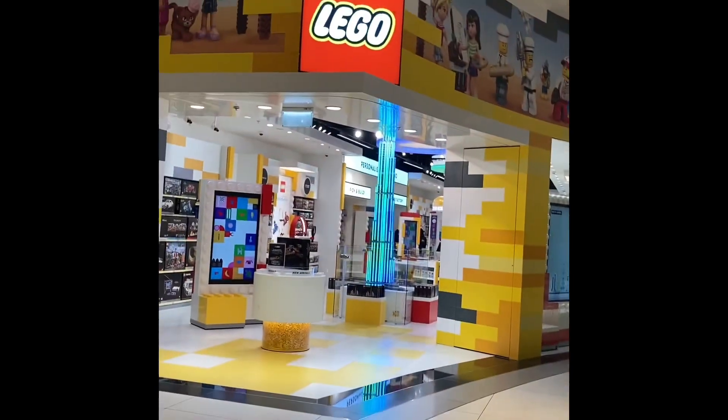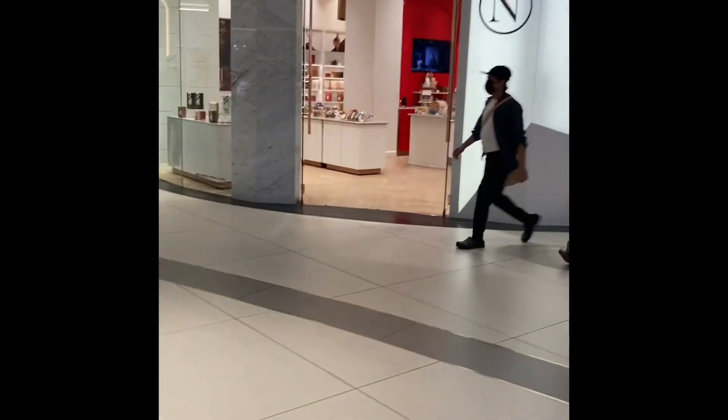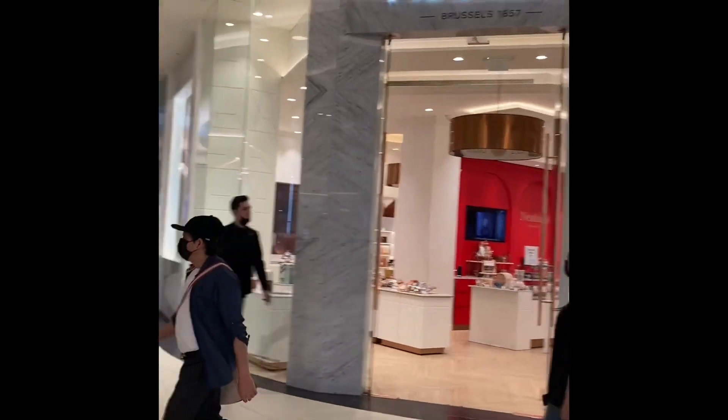A lot of stores here I have not seen before. There are some very common places, but most of the places I saw here I have not seen in the US or India, so very excited to see these stores.